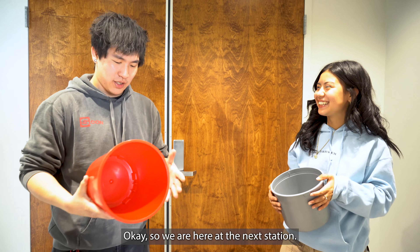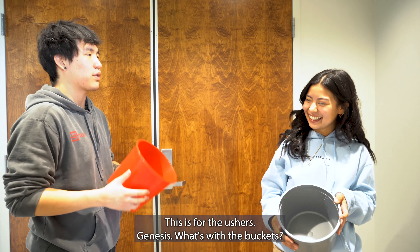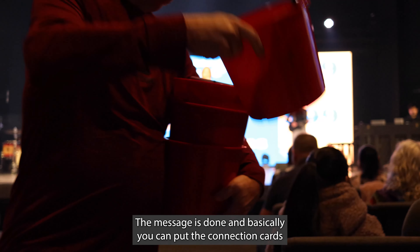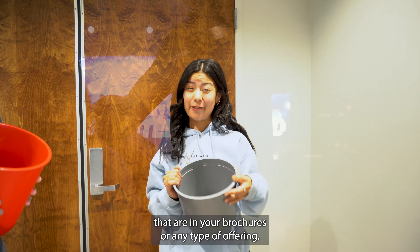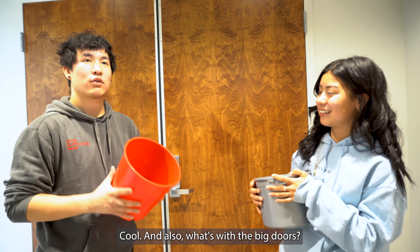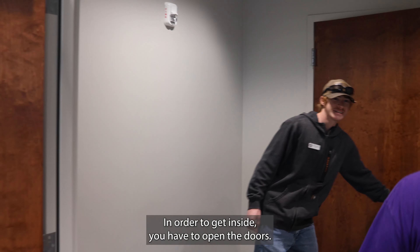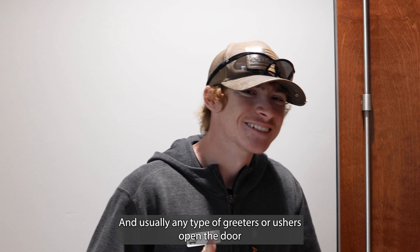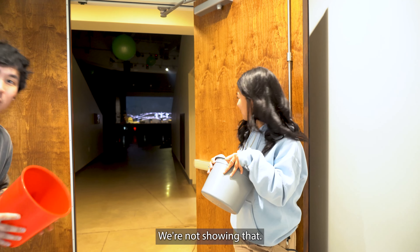So we're here at the next station — this is for the ushers. Genesis, what's with the buckets? So the buckets basically get passed out after the message is done, and people can put the connection cards from their brochure or any type of offering in them. And what's with the big doors? The big doors are a big part — in order to get inside, you have to open the doors, and usually any greeters or ushers open the door so you can see the main auditorium.